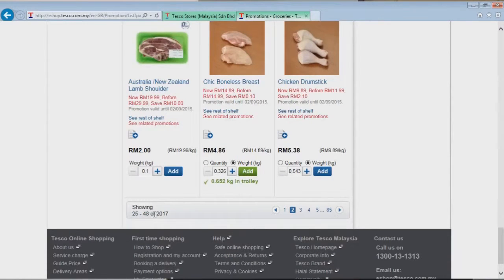I do need some chicken breasts, so we're going to get about 500 grams worth. Let's add that. As you can see there are 2017 items in total — this is just page 2, showing items 25 to 48. We can go through all those items if we have the time.